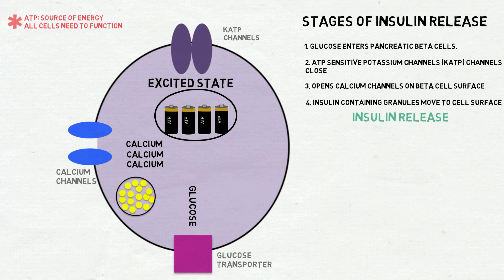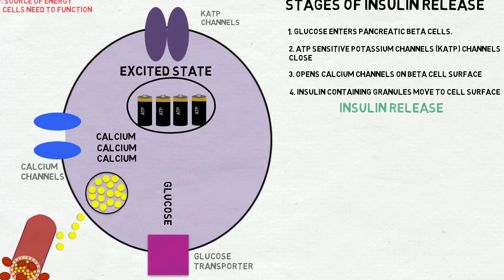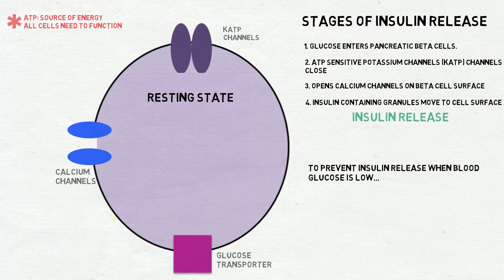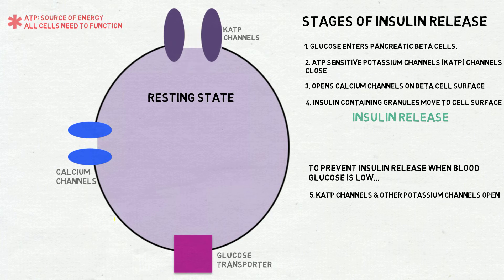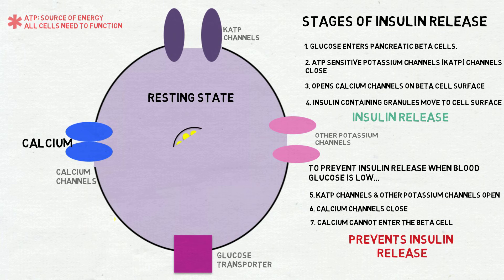Rising calcium levels within the beta cell cause insulin-containing granules to move to the surface of the cell, which is essential to enable insulin to be released into the blood. In order to prevent insulin release when blood glucose levels are low, the KATP channels along with other potassium channels open, whilst calcium channels close. The effect of this is that calcium cannot enter the beta cell, which in turn prevents insulin release.